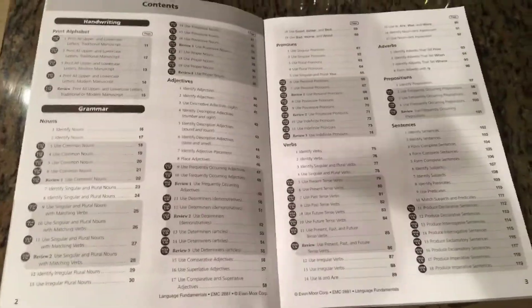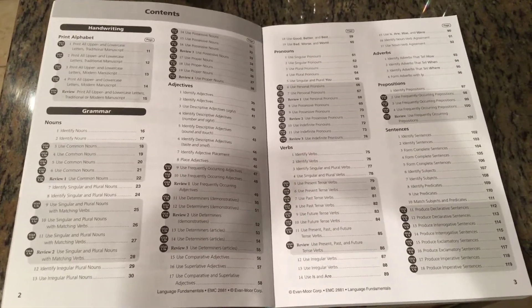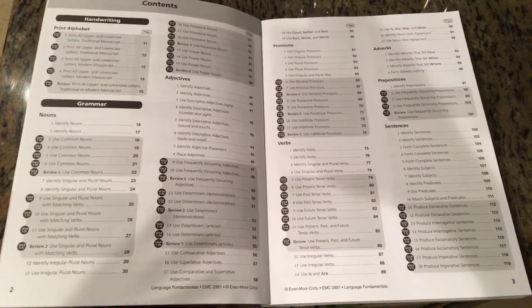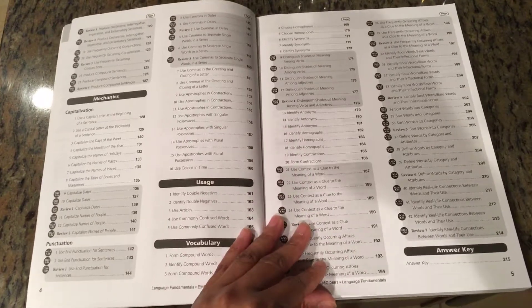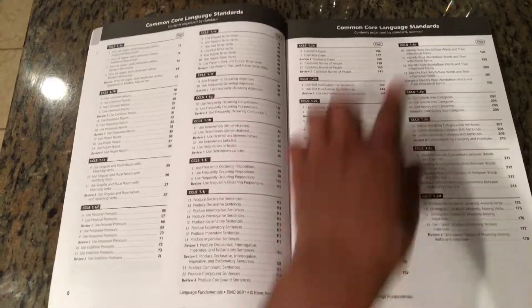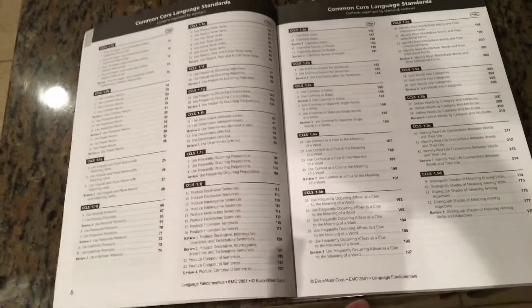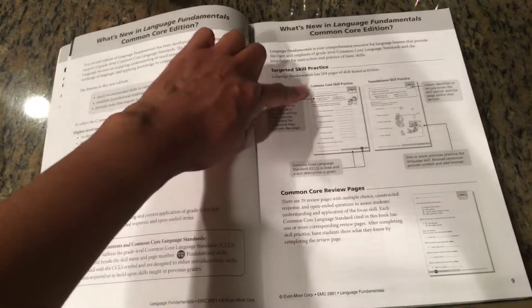That's actually why I bought the A Becca teacher key — to help me plan ahead. I like to do a hands-on tactile activity first, then seat work. With Evan-Moor, there's a section that lists all the Common Core Language Standards and the page numbers where each standard is covered in the book. I love how organized and detailed it is.